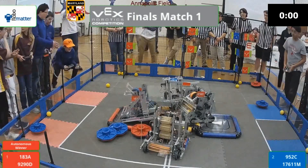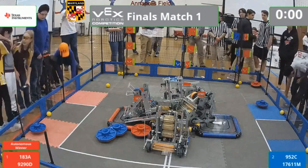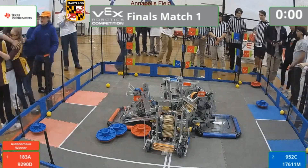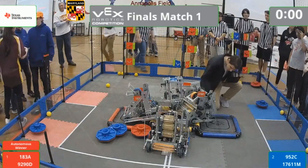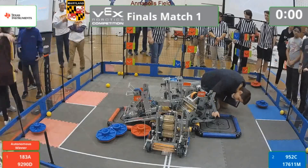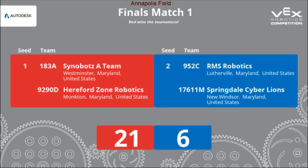One second left. And that is the match. Looks like most of our flags are in favor of Red, but all of our caps are in favor of Blue. We have a red robot parked there. It's going to come down to autonomous and how our refs count up the score. Great job to all teams at the Maryland VEX Robotics State Championship — let's get a round of applause for all teams. With that, we're going to tally up the score here and project it on.